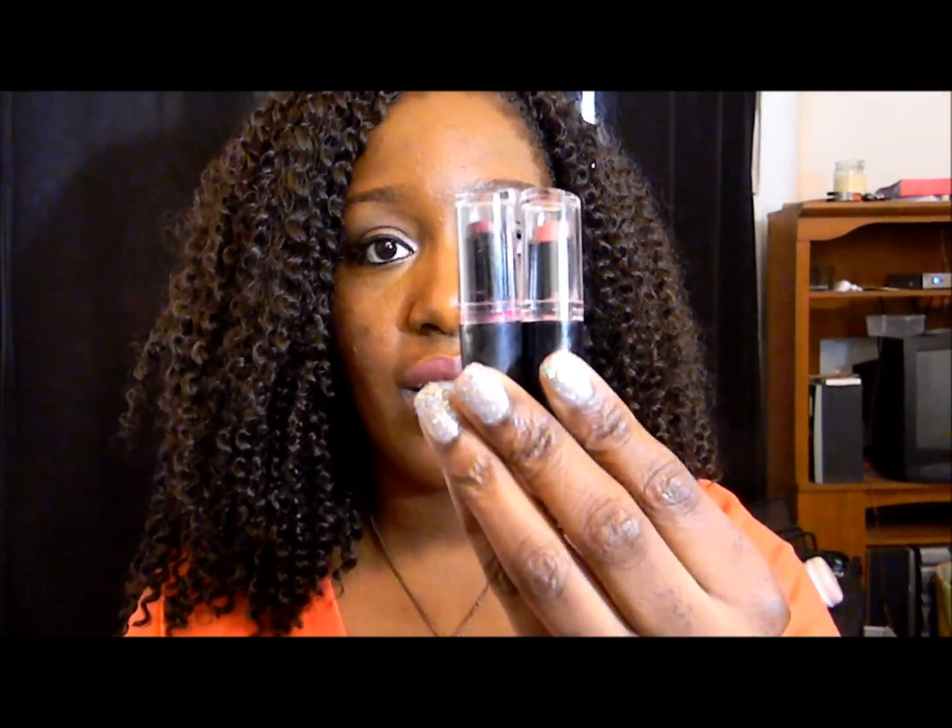My last two products are lipsticks — specifically the Wet n' Wild Megalash lipsticks, and they are freaking amazing. The stain power of these matte lipsticks is beautiful, and they're only about $1.99 in drugstores. It's amazing that for $1.99 you can get such great lipsticks — these stay on better than a lot of my more expensive matte lipsticks.